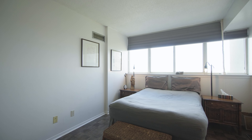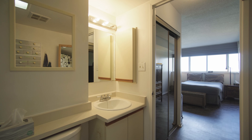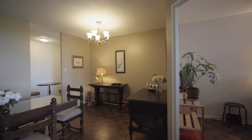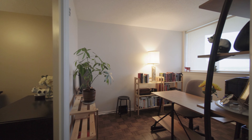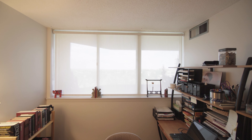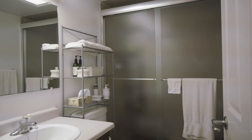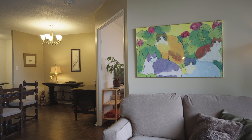In the master bedroom you'll appreciate having his and hers closets leading into a large master en suite. The second bedroom is also sizeable and sunny. A second full bathroom along with an ensuite laundry are nice to have too.